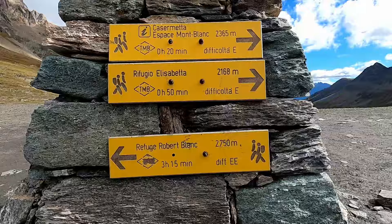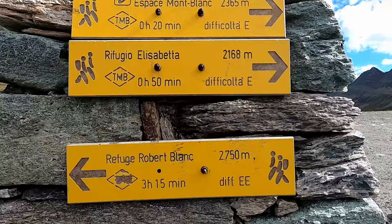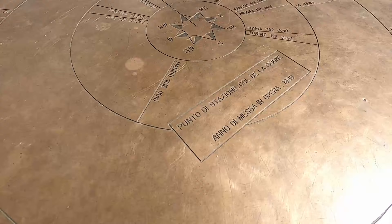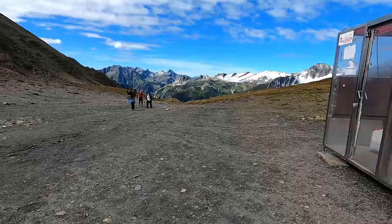It was here at the col that we crossed from France to Italy. We arrived to the top of these cols hot and sweaty from the ascent. As you can imagine, there is a lot of wind going through these cols, and we found ourselves immediately adding layers of clothing at the top, then shedding them again as we made our way down the mountain.